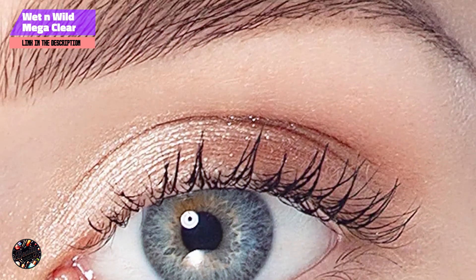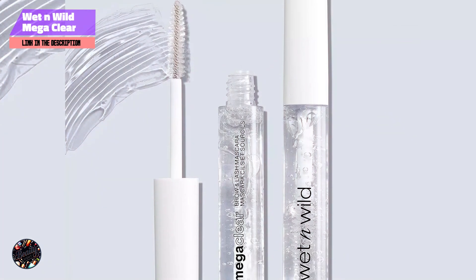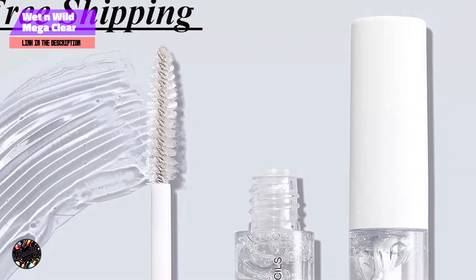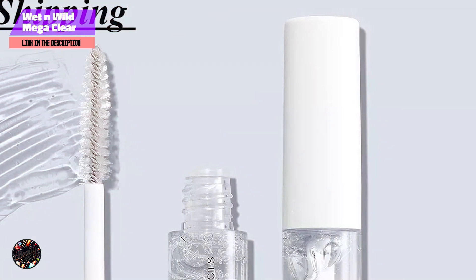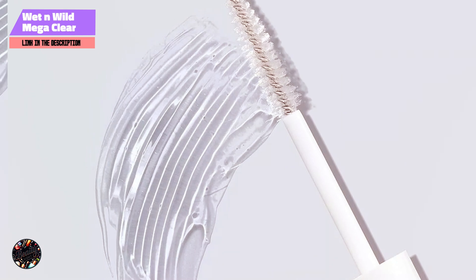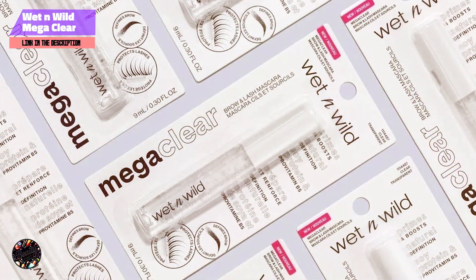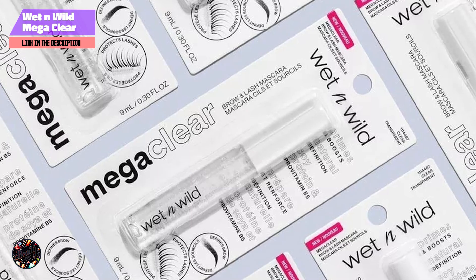Key features: the mascara comes with a simple wand that evenly applies the clear formula. The formula is designed to define and separate lashes while keeping brows in place. It's also enriched with conditioning ingredients for added lash care. Benefits and usage: Wet n Wild Mega Clear Mascara can be used to enhance the natural look of your lashes or to keep brows neatly in place. Apply it to clean lashes or brows to add a touch of shine and definition without any tint.